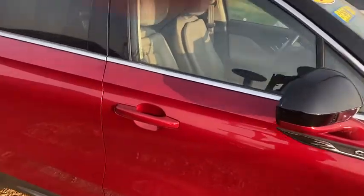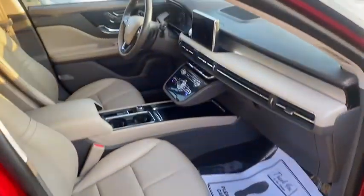Peeking up front here, you can see that this vehicle offers leather seats and they are heated.